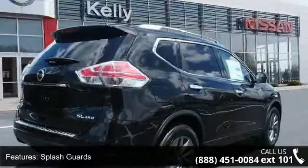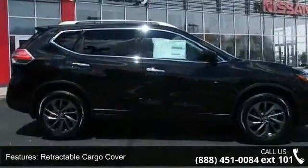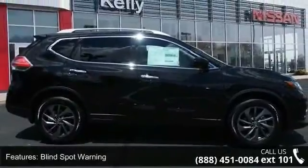Blind spot warning, compass, and forward emergency braking. Low mileage is an important factor in your purchase, and this vehicle delivers a low odometer reading.